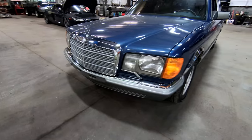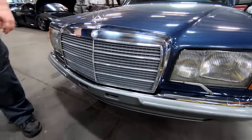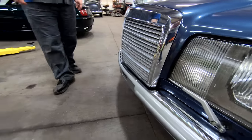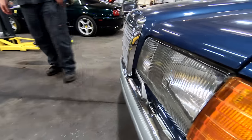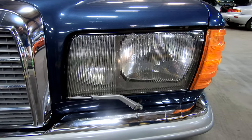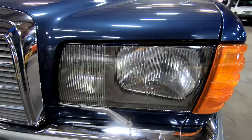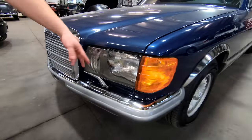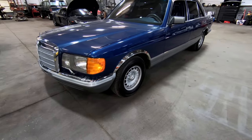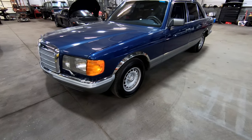One thing we notice right off the bat is it doesn't have the park bench for a front bumper like the 80s Mercedes sold for the United States — you can't even have a seat on this bumper, it's very small. It also has the Euro headlamps — not the ugly rectangle 1980s headlamps that fit on Chevys, Fords, Dodges, and Mercedes alike. These are actual Euro ones. Isn't it a pretty color blue, Mrs. Wizard? It's absolutely gorgeous — kind of like cerulean or cobalt, like the color of the ocean on a cruise ship.